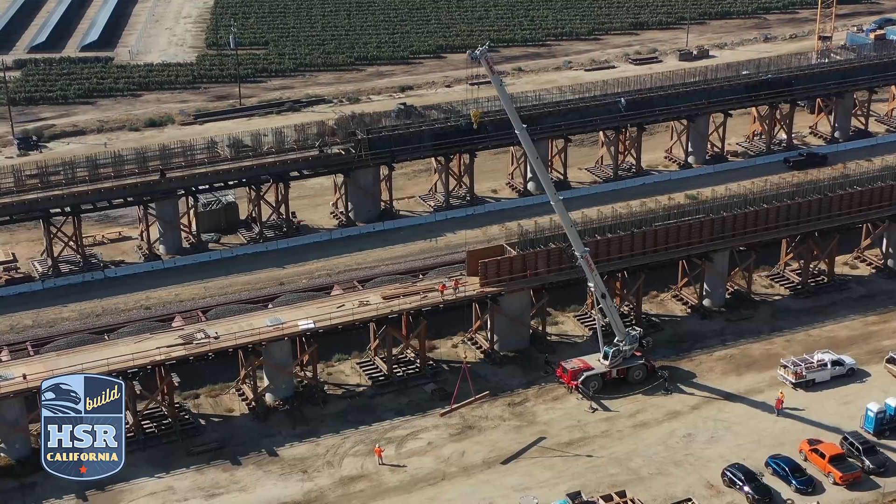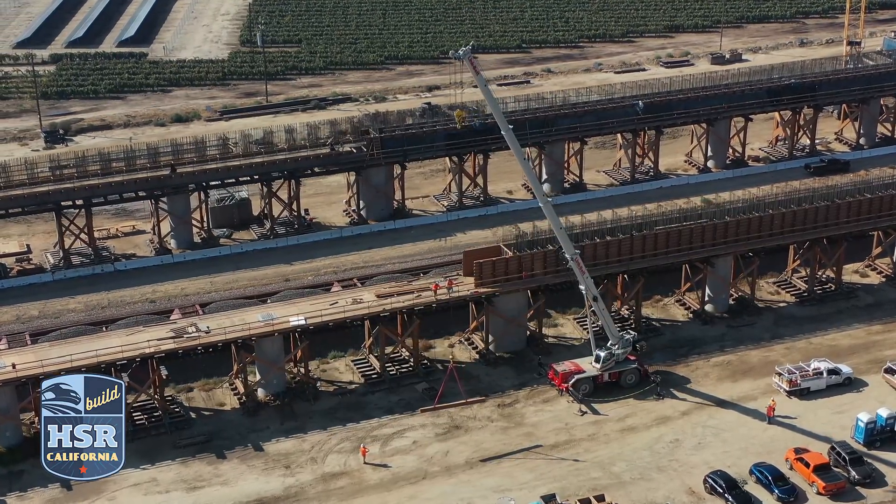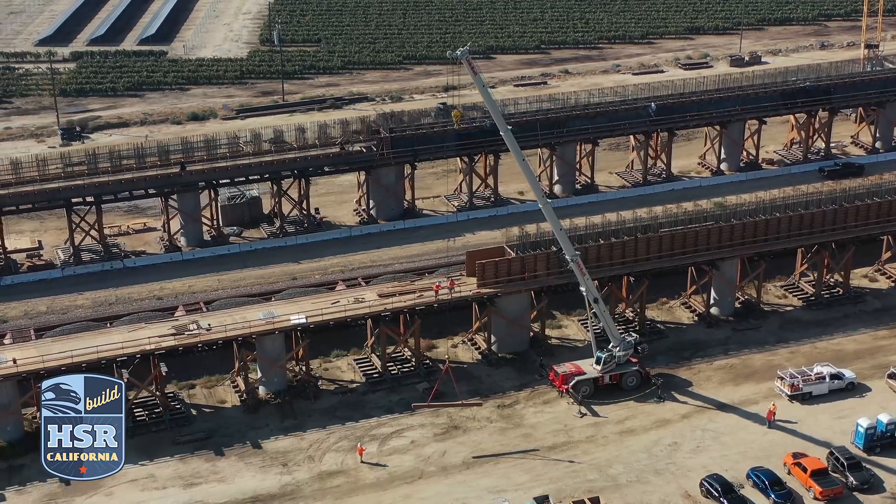At the Conejo Viaduct and pergola, work is underway on the edge beams of the pergola structure. On the south portion, forms have been stripped for the edge beams, and to the north, crews continue to place concrete to form those beams.